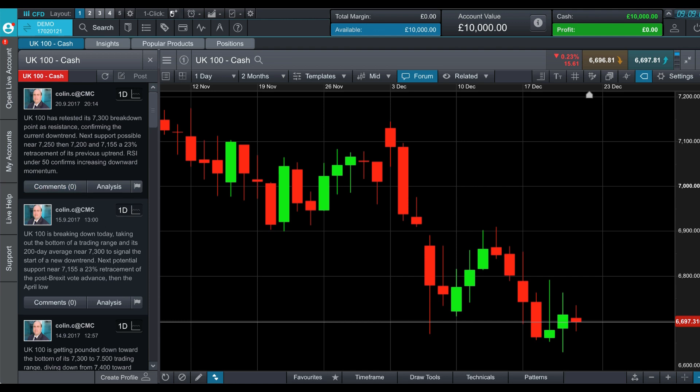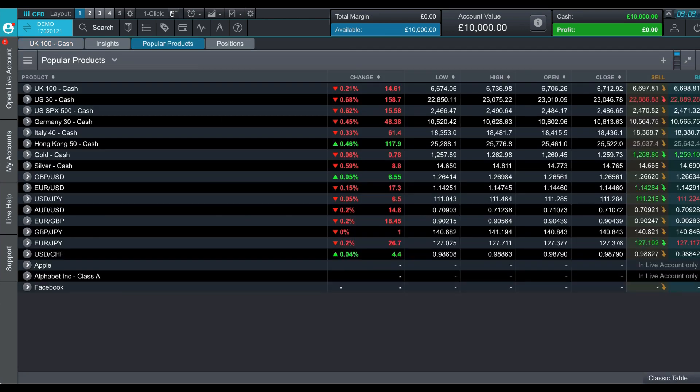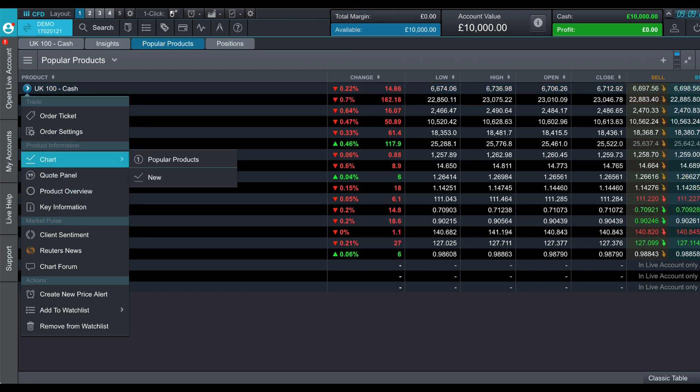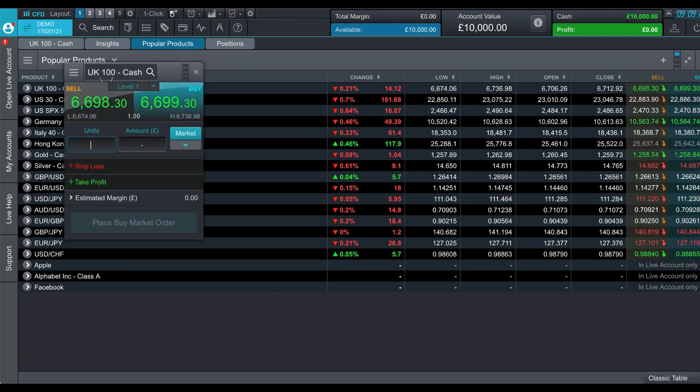There is a forum directly on the platform which you can open alongside your charting. You can read what people are saying, leave your own comments, and check out analysis directly from here. This shows the popular products — what people are trading. Simply click on one to open a trading panel, and you can go to the chart from there, or open an order ticket where you type in the amount of units you'd like to trade.